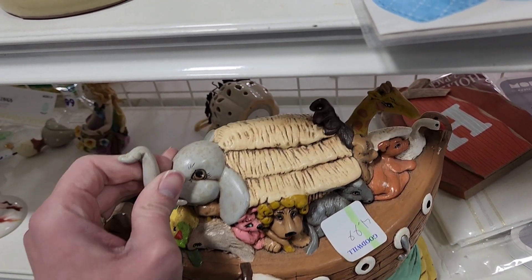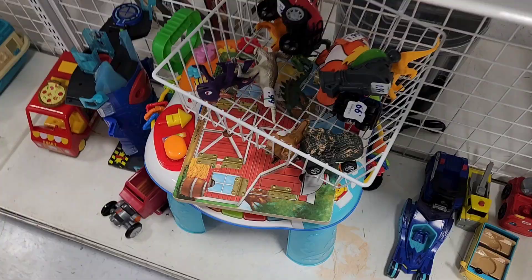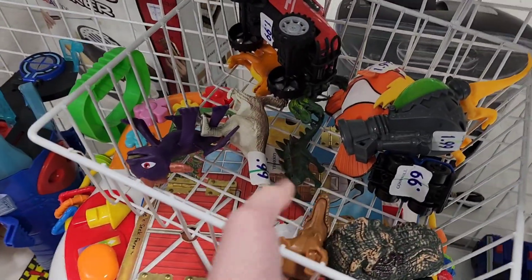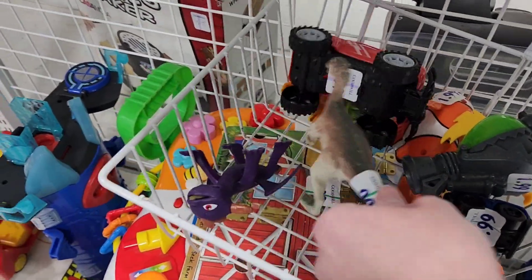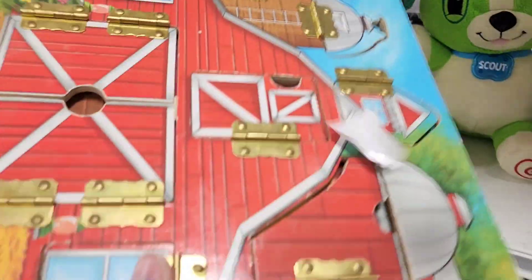They wanted $4.99 on this piece - it kind of looks like a hobbyist piece to me. They'll say Japan at the bottom. A bunch of little dinosaurs - $1.99.